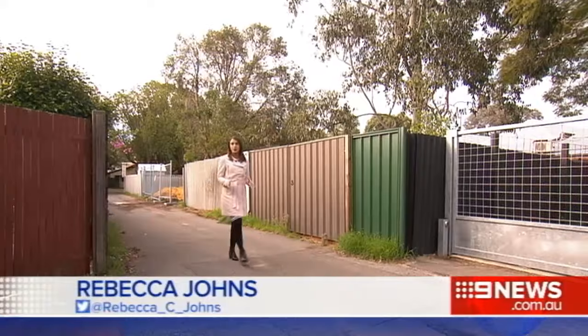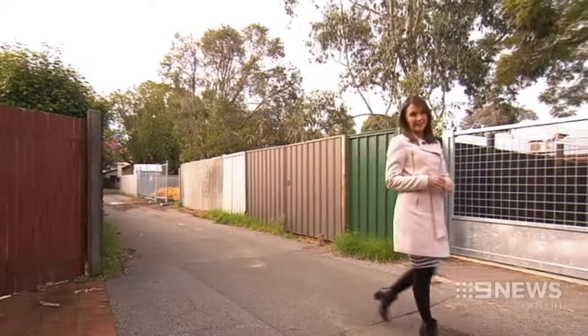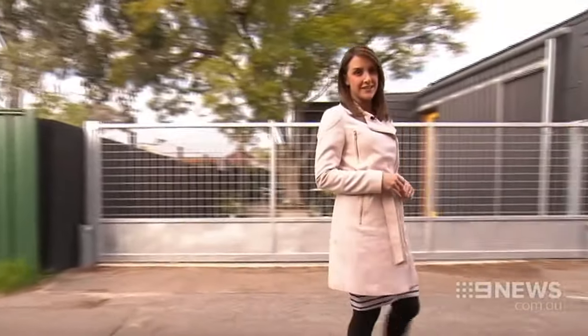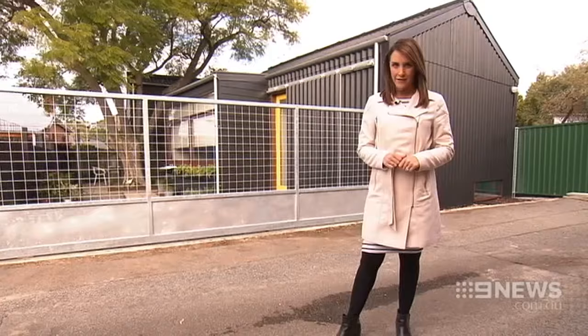Tucked away in a back alley, you'd have no idea we're in the hustle and bustle of Mount Lawley. Homeowner Karen says that's just the way she likes her little slice of real estate heaven.